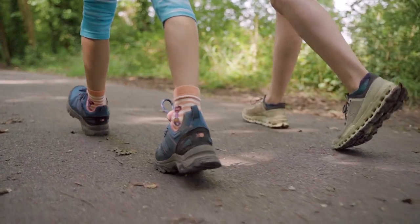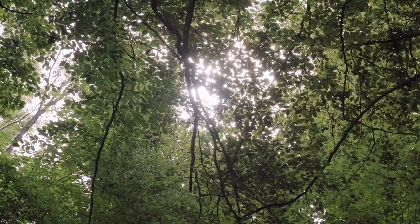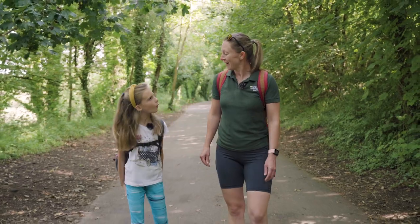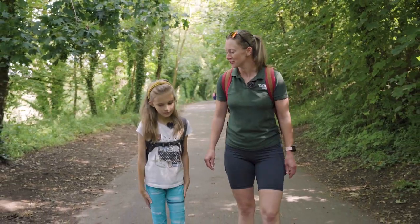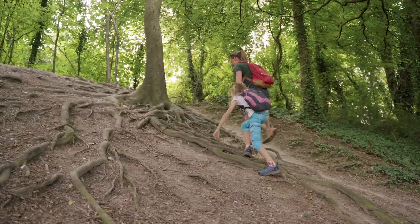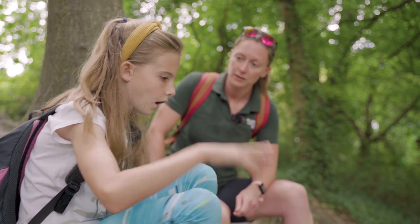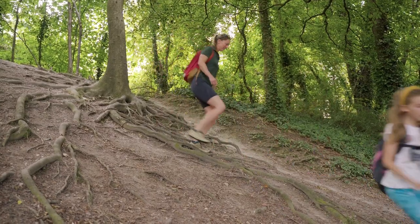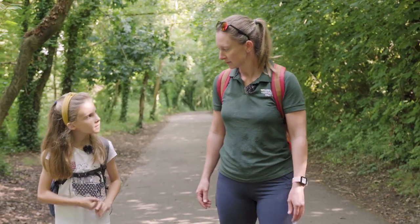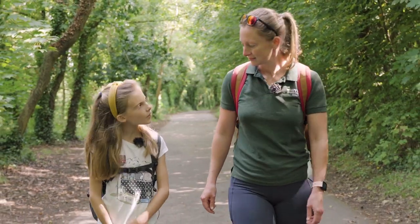So Dulcie, why do you like exploring the countryside? Because it's really just fun to get out there and be who you want to be and just have an adventure and explore. What do you want to get from a walk in the countryside? I want to find new things, discover things I haven't seen on the walk before. Do you like to spot animals? Yeah, I like to spot animals and I also like to see animal paw prints and tracks because I love to find out what type of animal track they are.